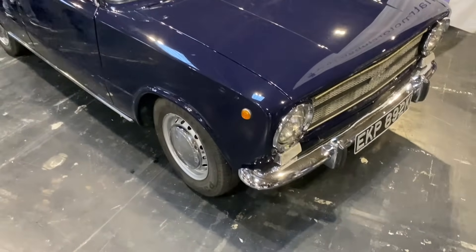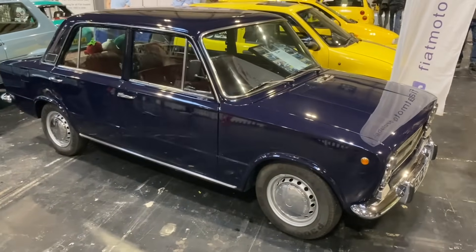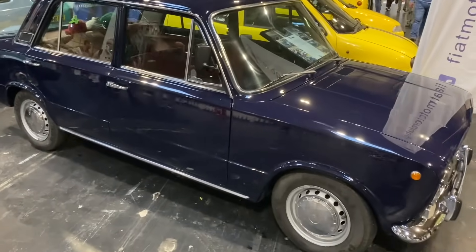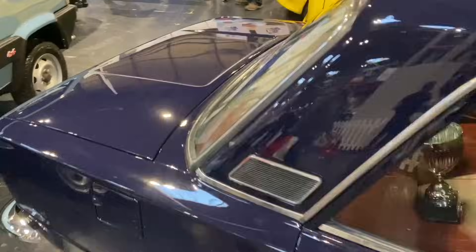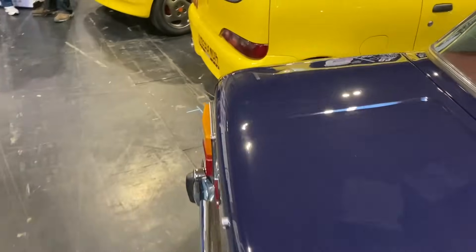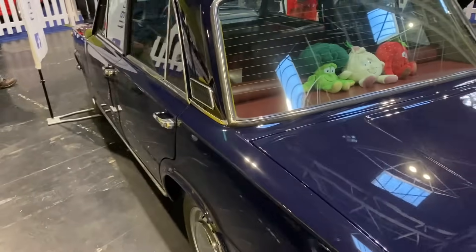With all-round disc brakes and coil suspension, this Fiat 124A was quite innovative when it was introduced back in 1966, and apparently was the car of choice for Italian army colonels. It certainly had a long lifespan.